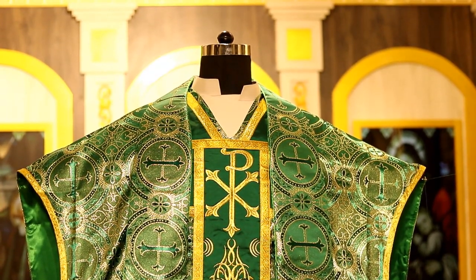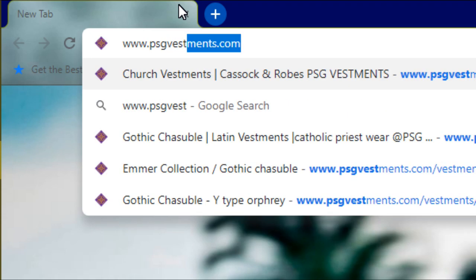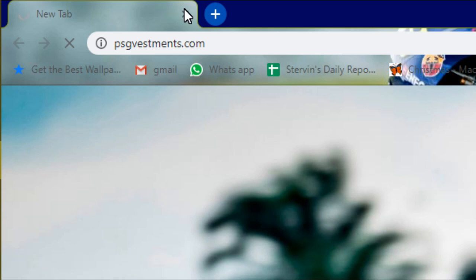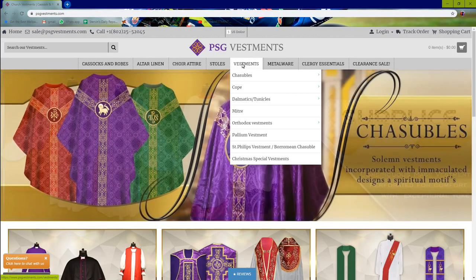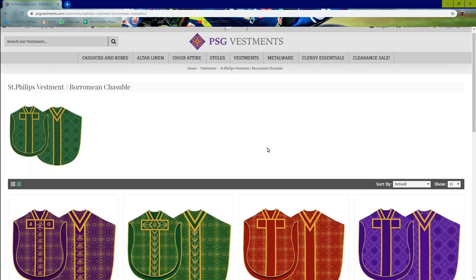Should you like to see this and other chasubles, please go to www.psgvestments.com.